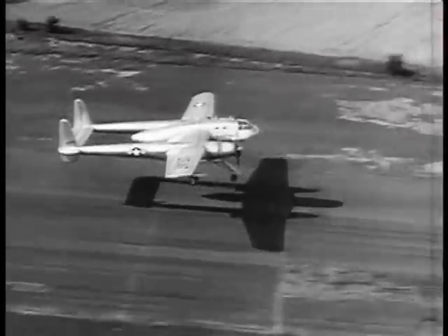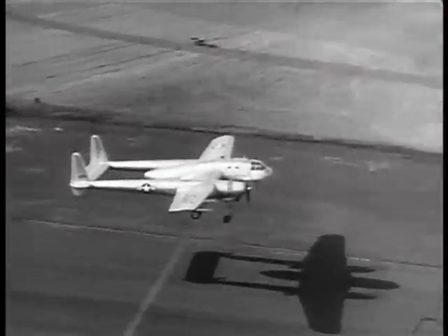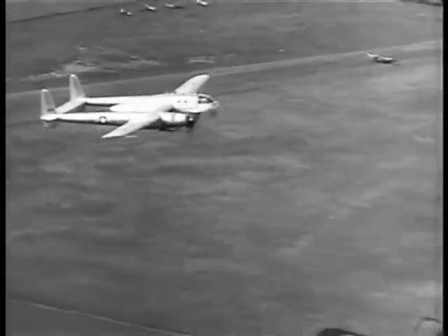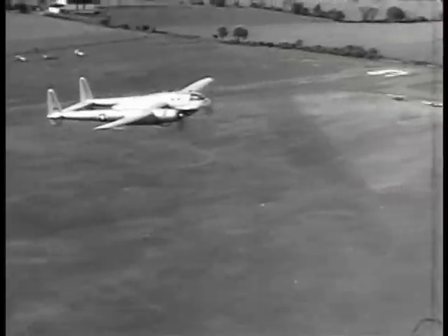The carrier is powered by two Pratt & Whitney engines with reversible pitch propellers. The maximum speed is 250 miles per hour. The ceiling is 25,000 feet.